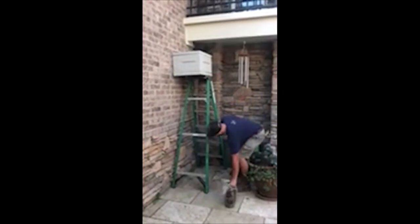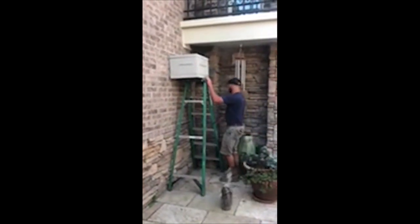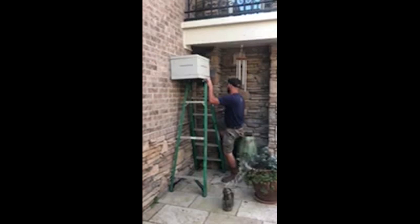They won't sting you? We'll see. Swarms are usually really gentle — they're usually really calm because they don't have any reason to be aggressive. They're not defending a nest or anything, really.